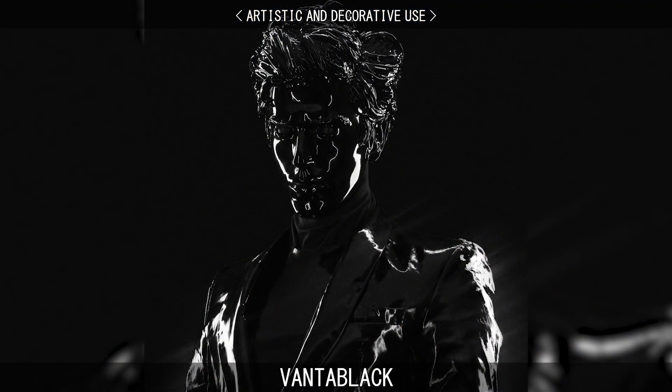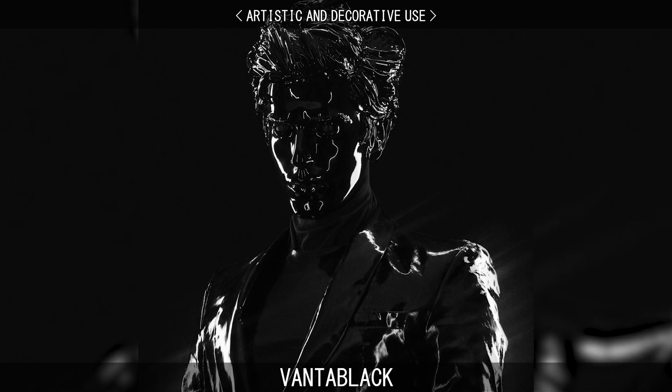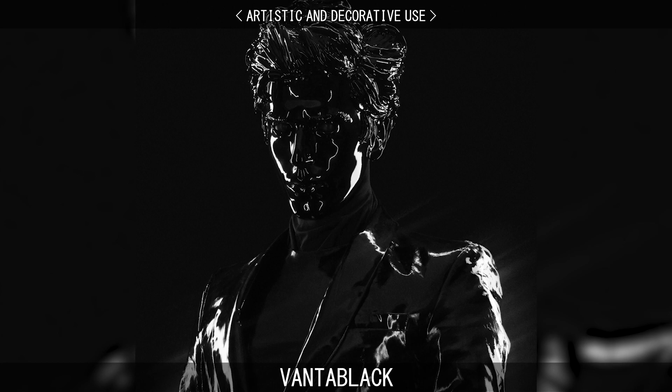French musician Gesaffelstein has also used Vantablack VBX II as part of his stage decorations during his Coachella 2019 performance.